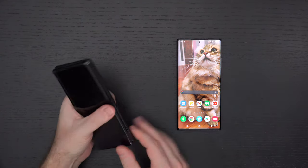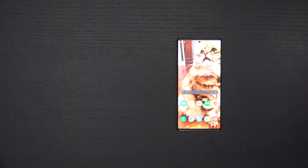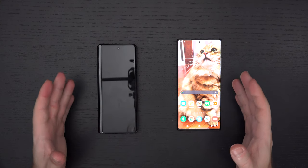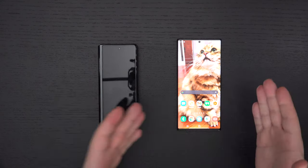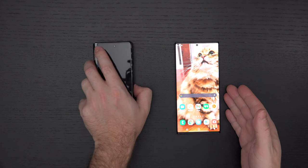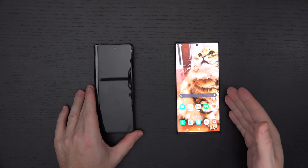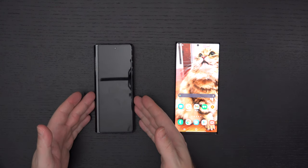Hardware is basically identical on these two devices. The key difference is that this guy, besides having the same processor, 5G, and same amount of RAM, does not have the same internal storage — 256 gigs here versus 128 here. Wish Samsung had not done that. This does have pen input. This also has an IP68 rating, so it is water and dust resistant.